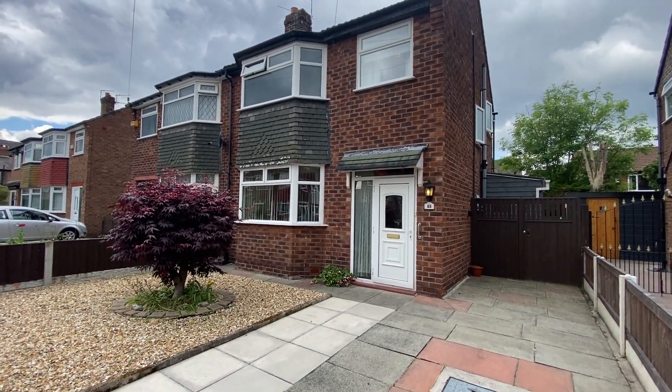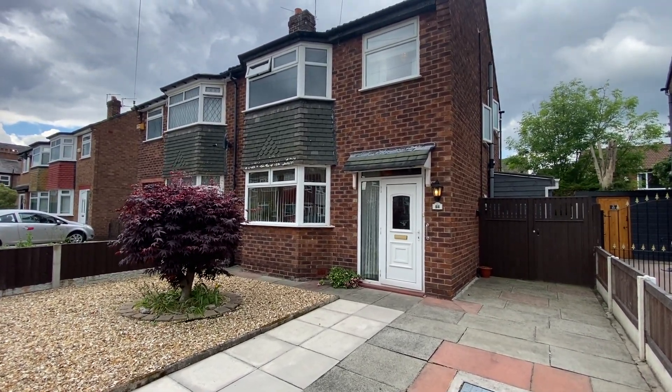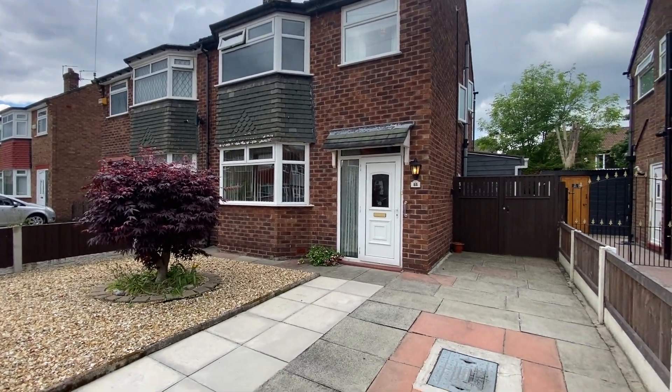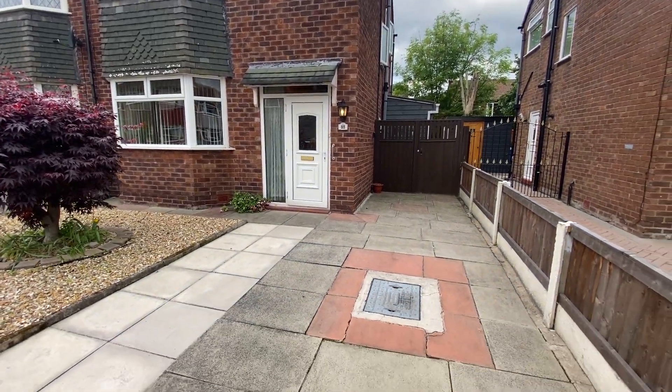Hi there, this is Rob from The Property Man. I'm here today at this lovely property on Beach Road in Sale Moor. Just before we go into the property, I'll just explain a little bit about the outside.